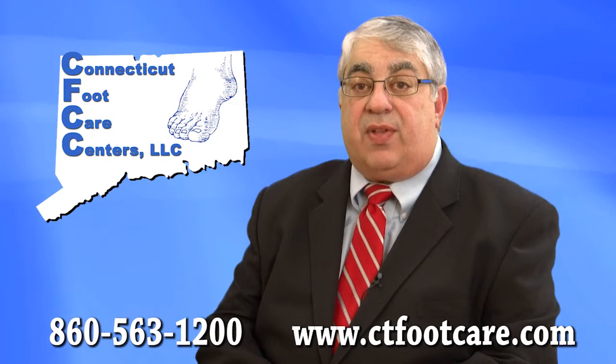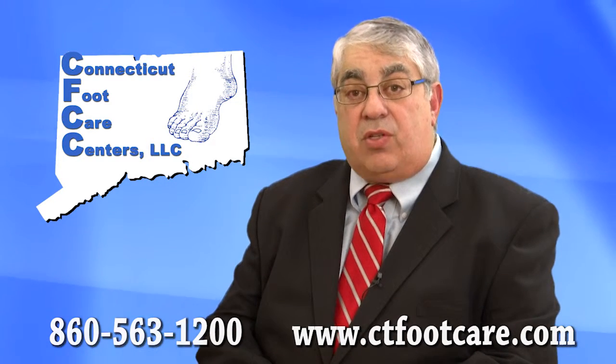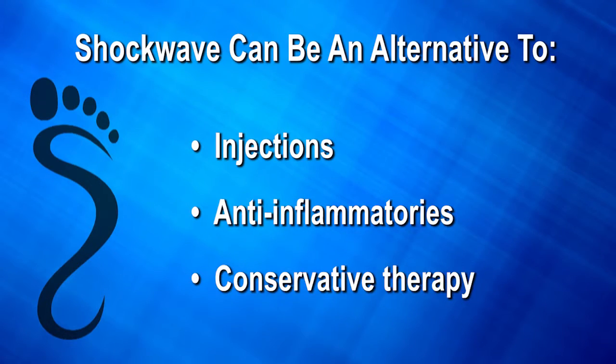We have seen a high level of successful outcomes using shockwave therapy when traditional conservative treatments have not been effective. It is also an effective treatment option that can be used in place of injections, anti-inflammatories, and conservative therapy.